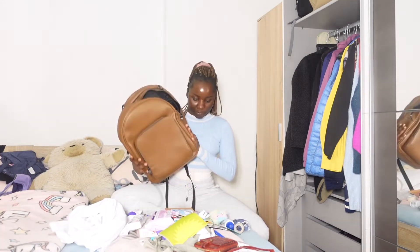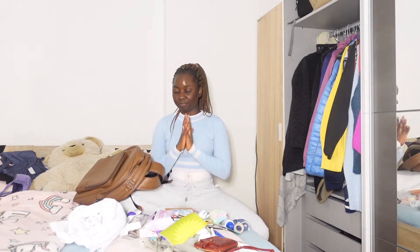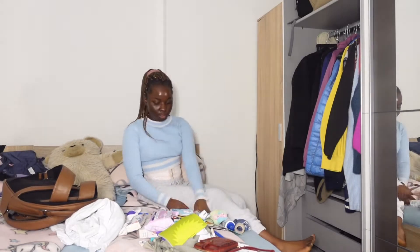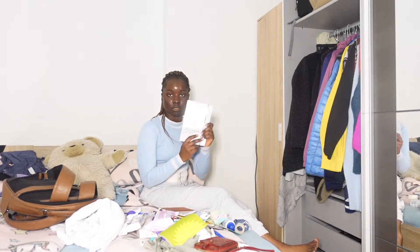Right here is my bag, and I have a bunch of stuff here on my bed. I also went out to get this notebook.